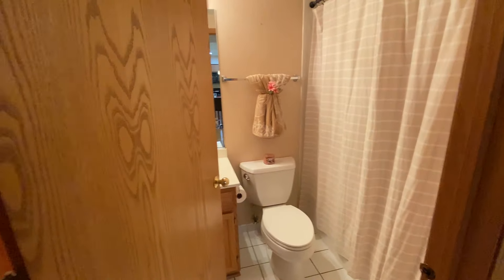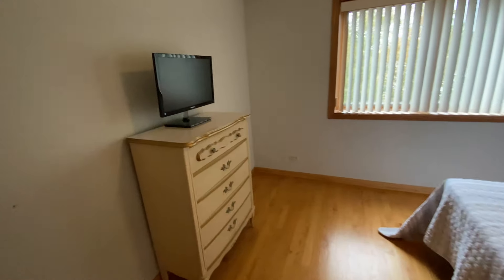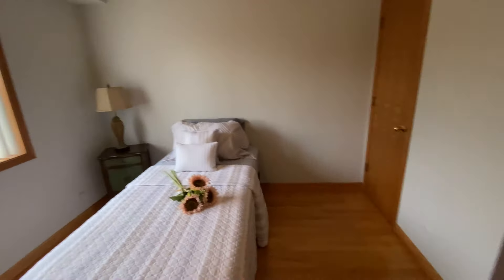And then you have your hall full bath. There are two bathrooms again in this unit. And then also your second bedroom with two closets.